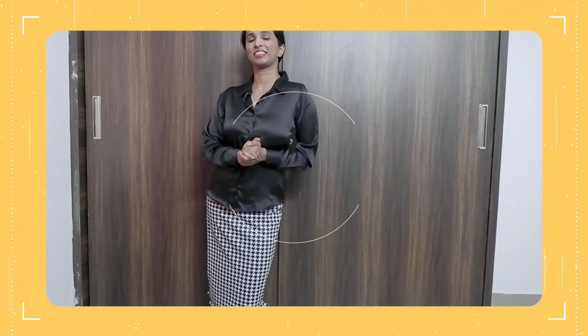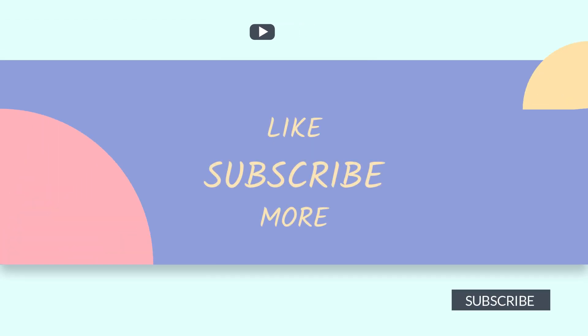I think that's it. Hope you like my video — if you do, please like, share, and subscribe. We'll see you soon in my next video!